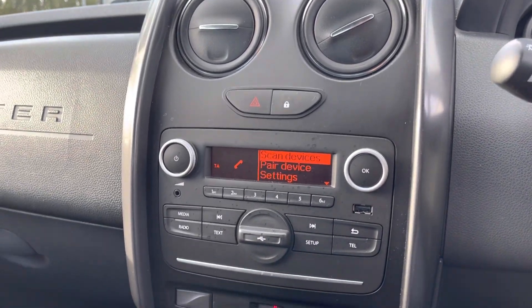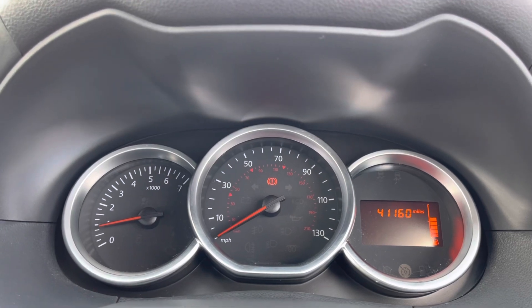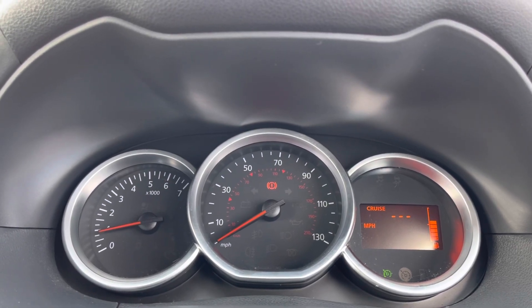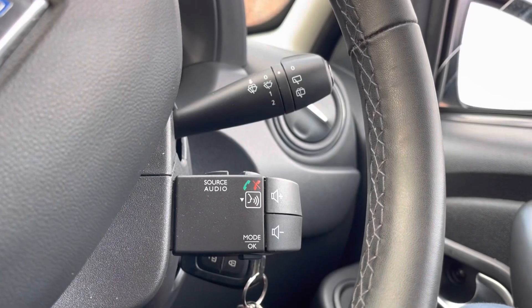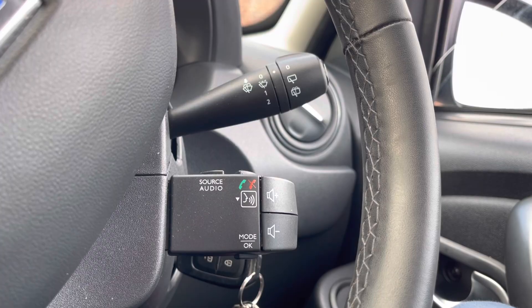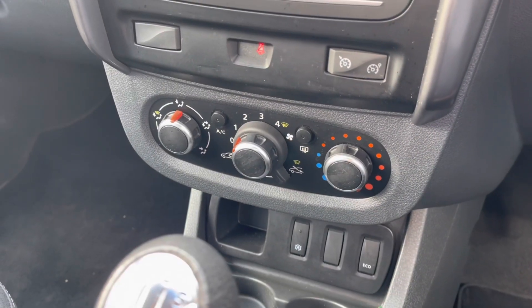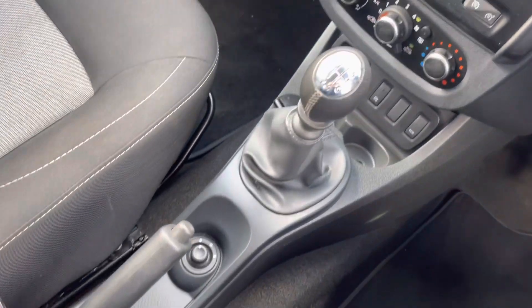Moving over to your cockpit now. Here you can see you do have access to the different information you might need when on the go. You can also take phone calls a lot easier and a lot safer using your controls just at the side of the steering wheel. As you can see here, this vehicle does come with very easy to navigate climate controls with your manual gearbox and manual handbrake.